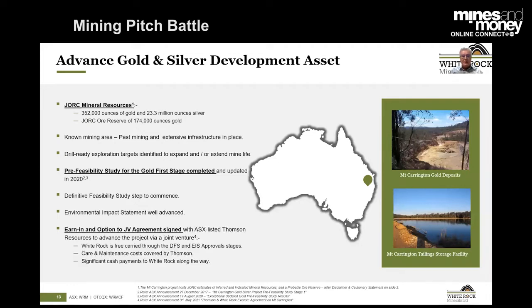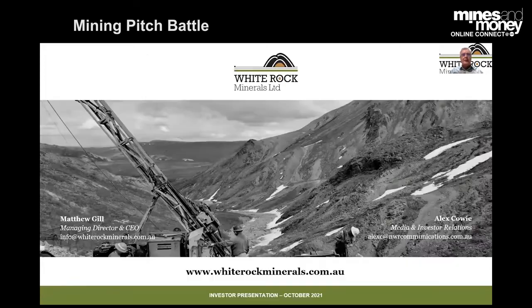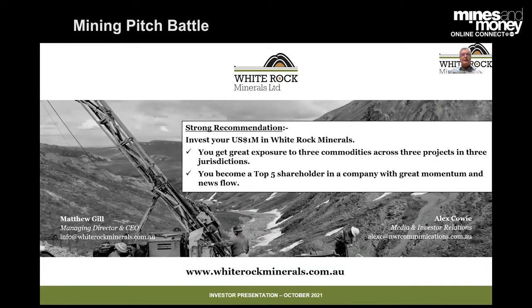We get free carried through the development stages with ASX-listed Thompson Resources. So my encouragement to the judges would be to consider White Rock — get great exposure to three commodities, three projects in three jurisdictions. You'd become a top-five shareholder with a company with great momentum. We were only a market cap of $8 million this time last year, and now we're $40 million. With significant news flow from the Alaskan season we've just had and the drilling we're commencing in Victoria — thank you.